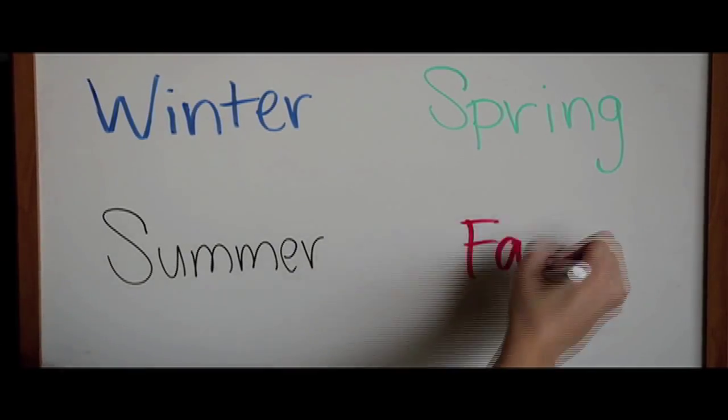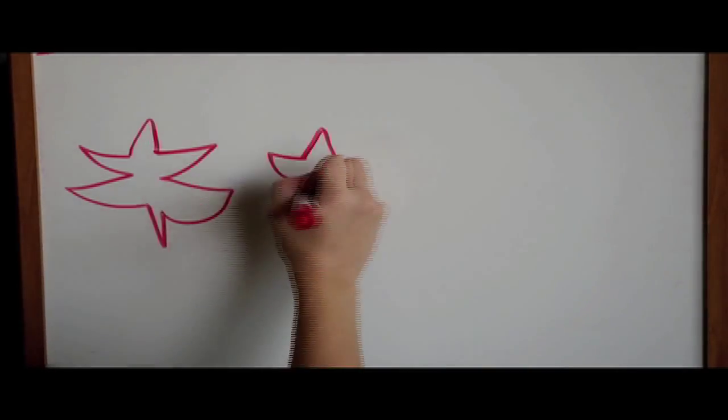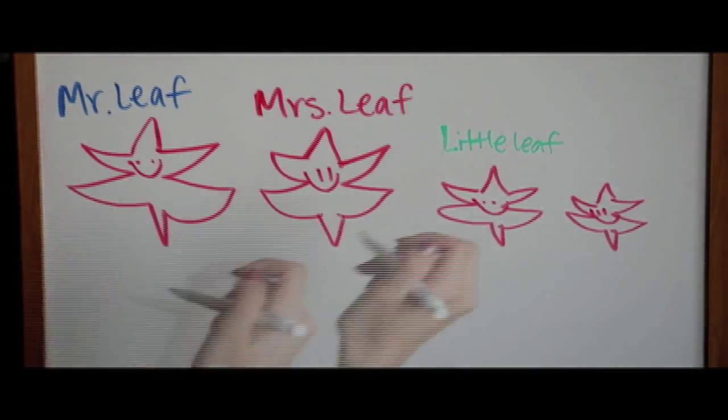If you believe that Mrs. Leaf's home is fall, then you are correct. Mrs. Leaf thanks you for helping her find her home so she can be with her family again. I hope that you enjoyed learning about the seasons of the year.